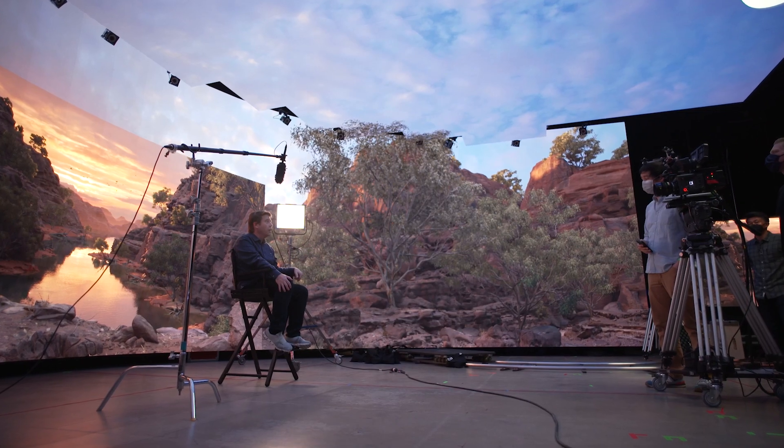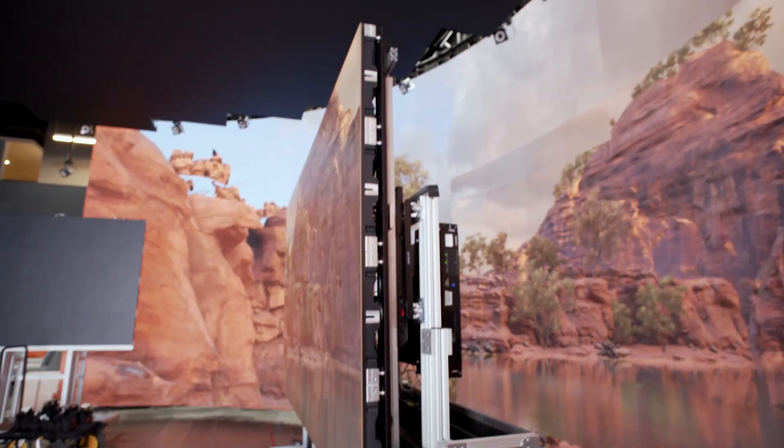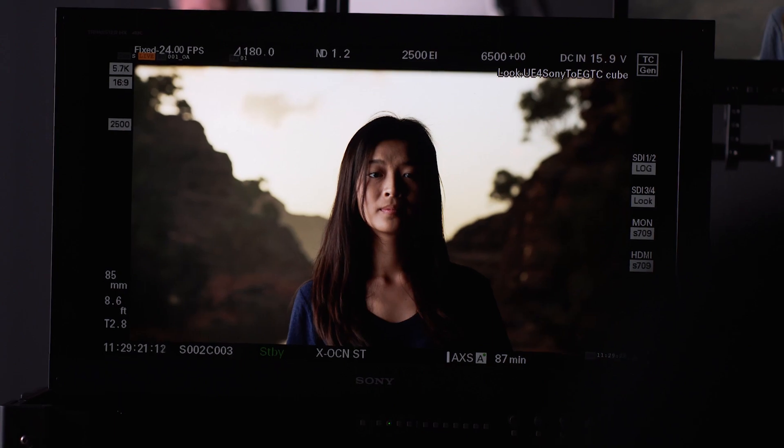These virtual backgrounds are perfectly presented in the CLED, so that when they are photographed with the Venice camera, it produces a virtual reality that is very real because of the closeness of the colorimetry, the rendering, the tracking of the camera, and the motion that we have in the individual background.